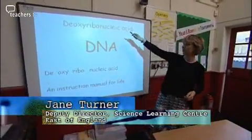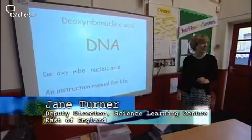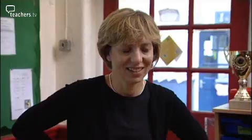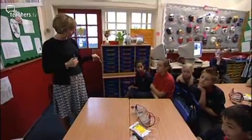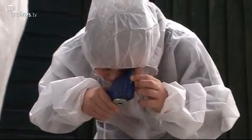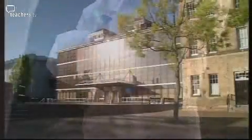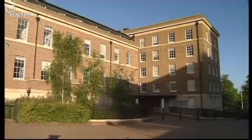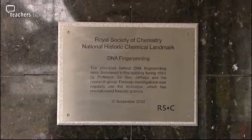The letters DNA stand for deoxyribonucleic acid. Jane Turner from the Science Learning Centre will be helping with their investigations. We can match the DNA from all our suspects' blood that we've collected and match it with the blood that we find on the door. The blood evidence in the school is exactly what forensic scientists use to solve crimes. Anyone thinking about taking on a CSI project needs to know the basics of DNA.